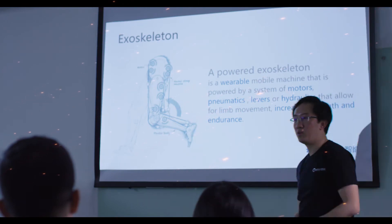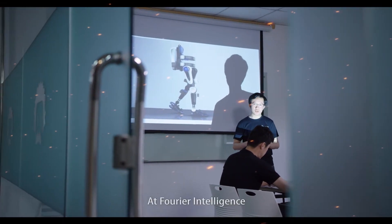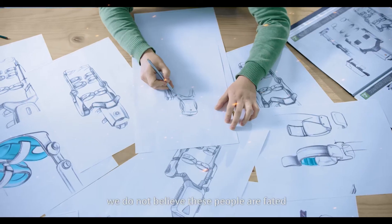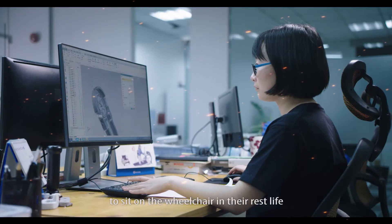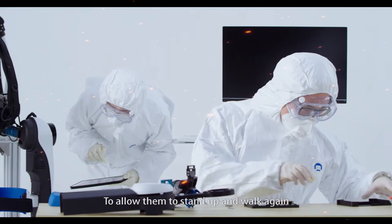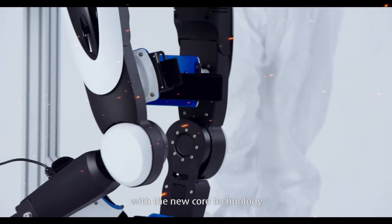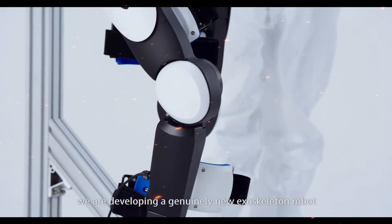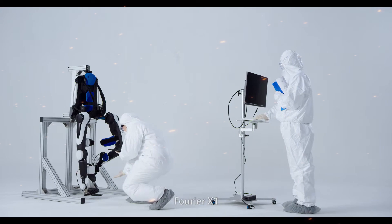The healthcare sector is another area where the GR2 could have a significant impact. Beyond just assisting with physical tasks, the robot's emotional intelligence could make it an invaluable companion for patients, particularly those in long-term care or with limited mobility. It could remind patients to take their medication, assist with physical therapy exercises, and even provide social interaction, reducing feelings of loneliness and isolation.